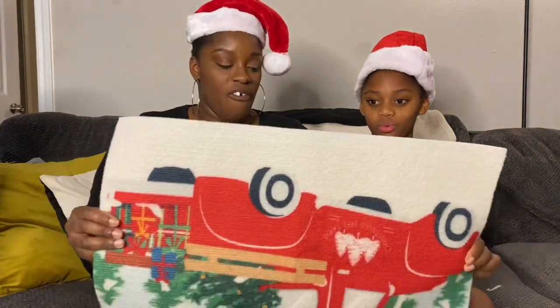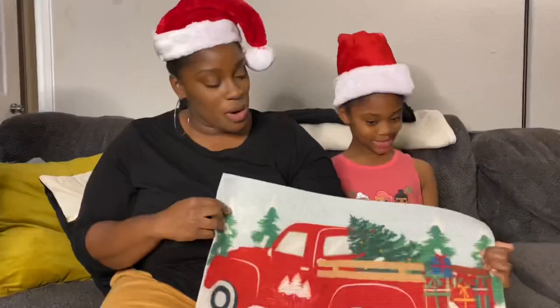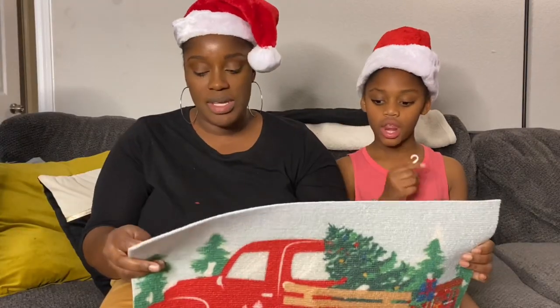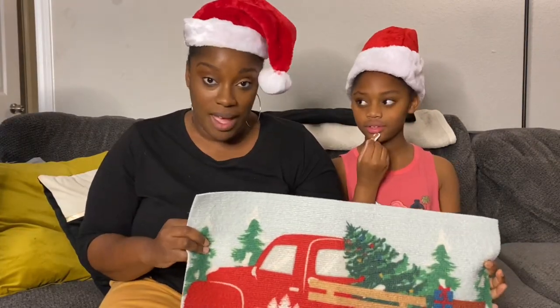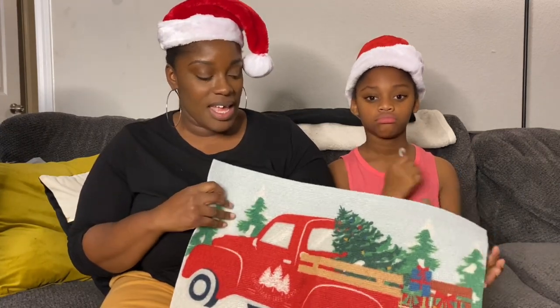Next from Dollar Tree we got our floor mat. Isn't this super cute? It looks adorable, it looks fun. It's just going to be temporary — it was $1.25. So we'll put that outside on the floor on top of our welcome mat.